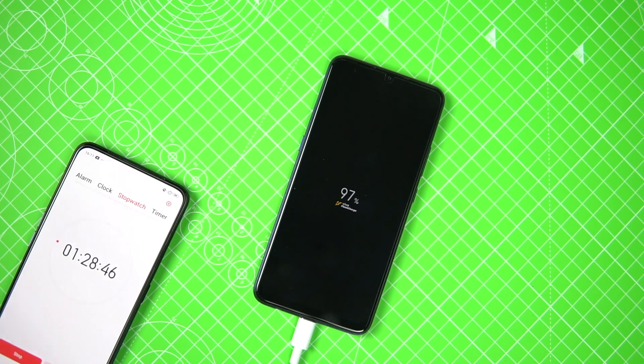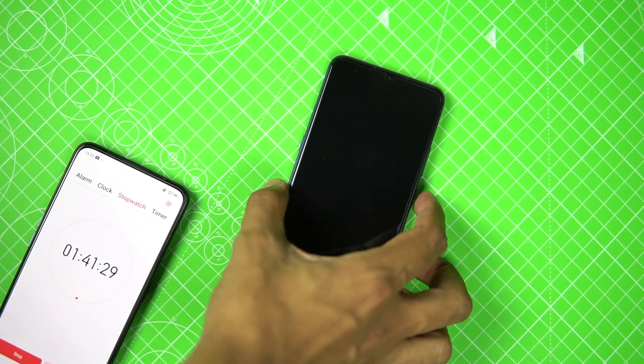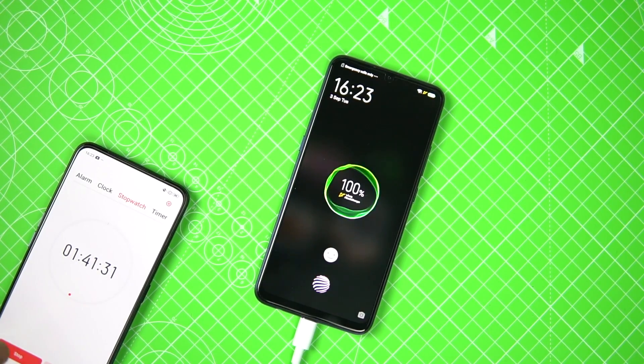After 92 percent, each percentage point took quite a lot of time. At 1 hour 34 minutes the phone reached 99 percent, and then it took about 7 more minutes to go from 99 to 100 percent — this is done intentionally to protect battery health, which is very common.